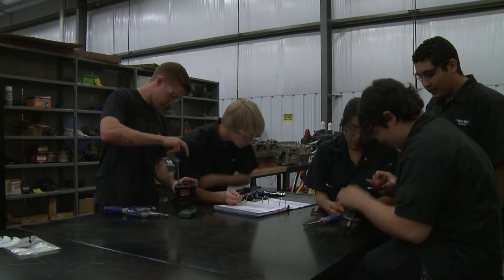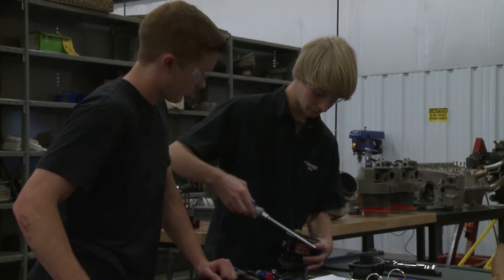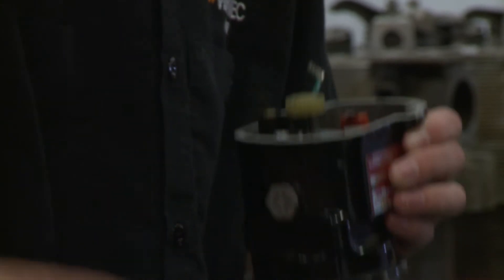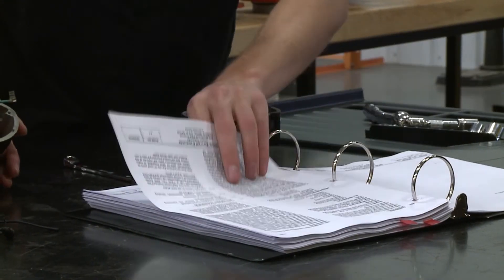Jacob Jelinek is a high school senior in the program. He loves being able to explore his future career before even picking his college major. It's definitely a wonderful experience, whether you're planning on going on and pursuing whichever vocational study you've been pursuing so far, or if you're just looking to kind of experiment in the field.